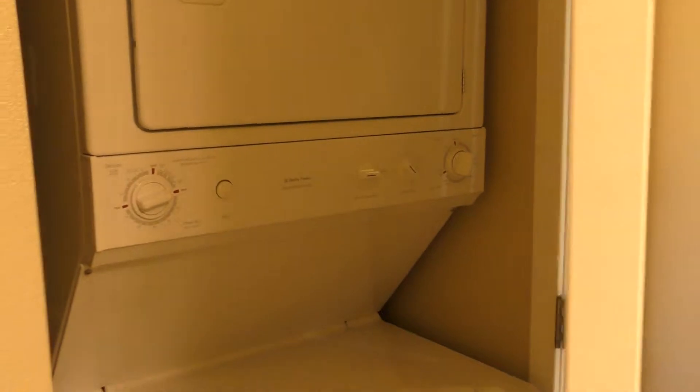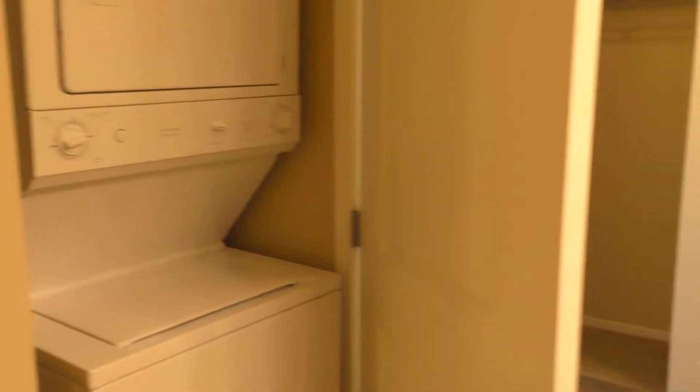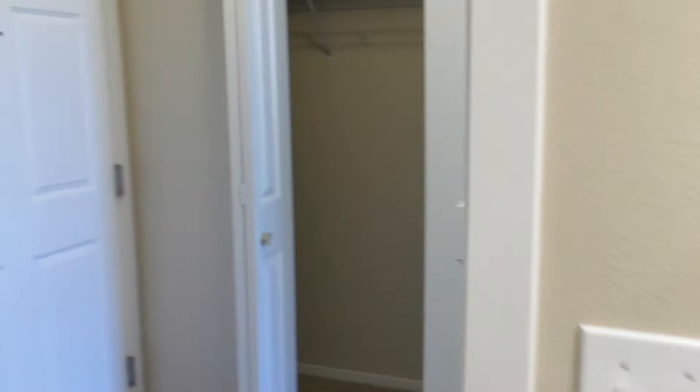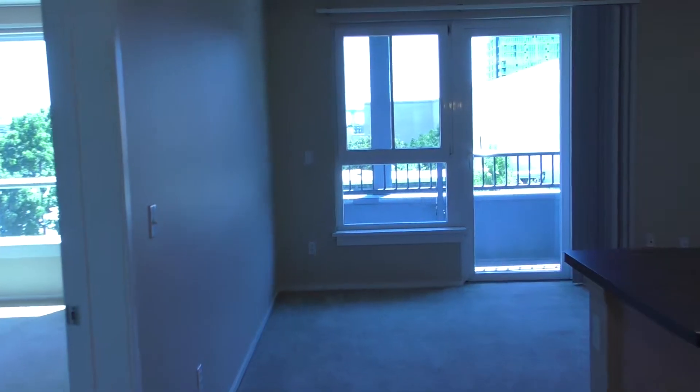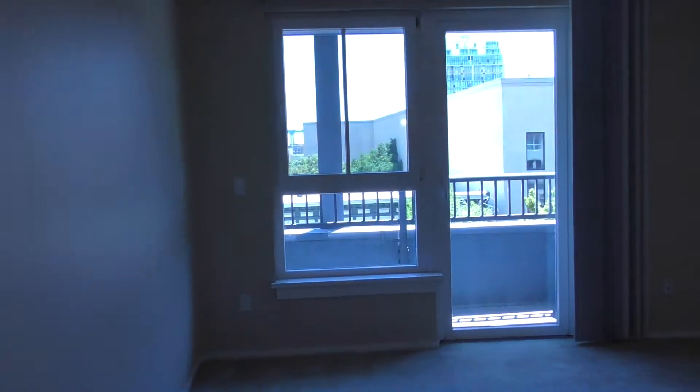And you have a full-sized washer and dryer inside. Moving into your living area space, it has double pane windows and it has a balcony.